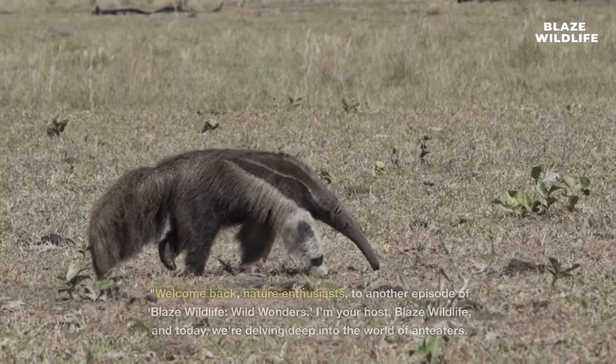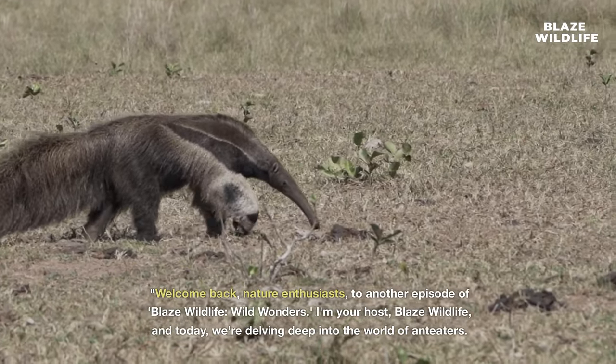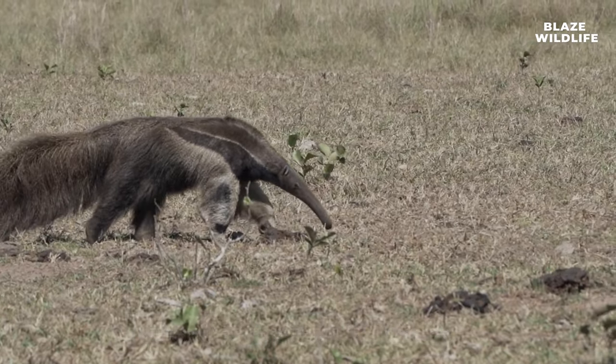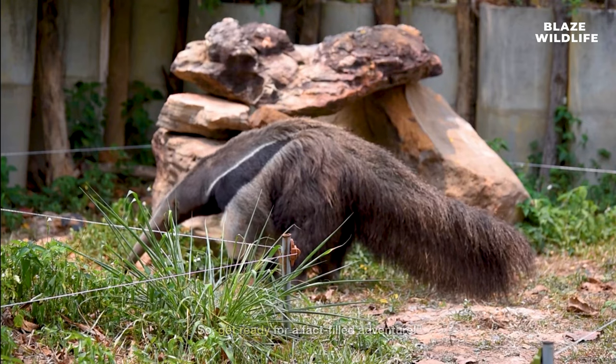Anteater facts unveiled. Welcome back, nature enthusiasts, to another episode of Blaze Wildlife Wild Wonders. I'm your host, Blaze Wildlife, and today we're delving deep into the world of anteaters. These remarkable creatures have some incredible facts waiting to be uncovered. So get ready for a fact-filled adventure.